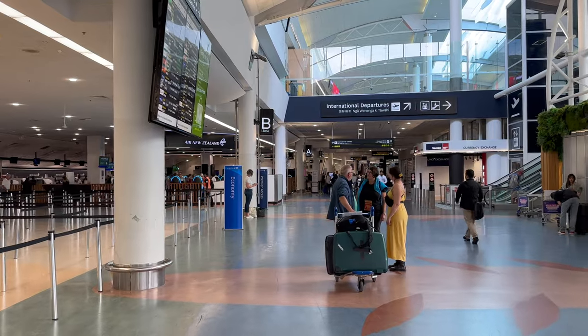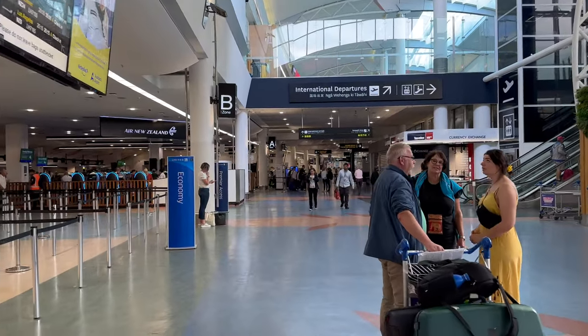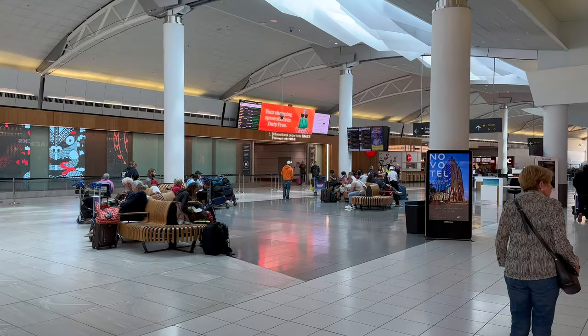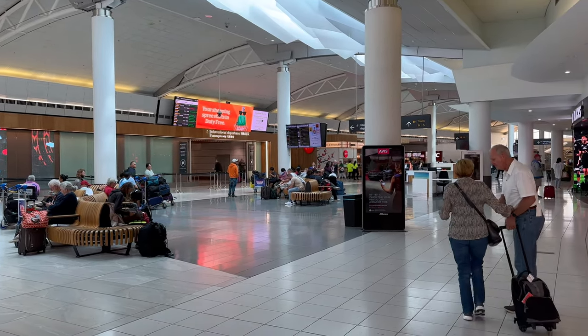My method for bidding on any upgrade is to bid the price at the third click up from the lowest price. So if the lowest bid is $300 and the ticks go up in $15 increments, I would bid $345. I honestly don't think it's ever not worked for me before.